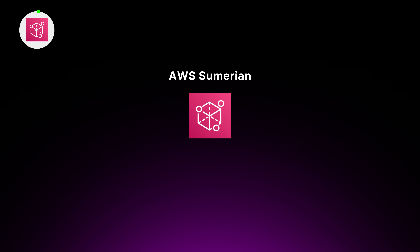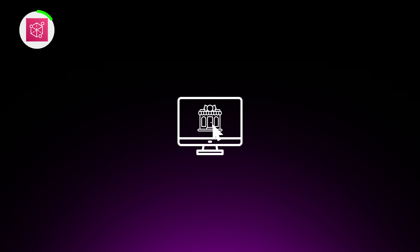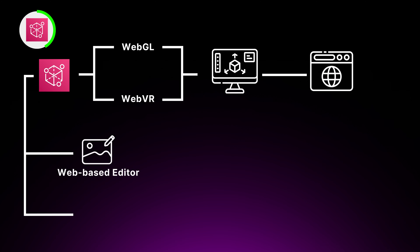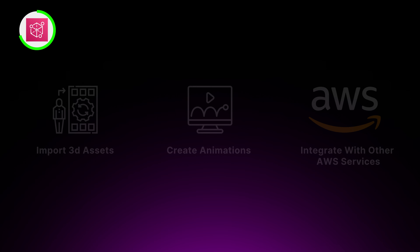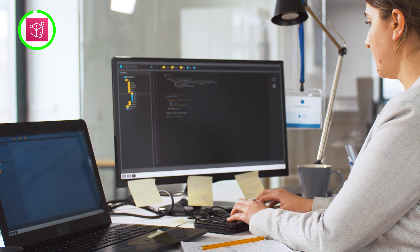First up, we have AWS Sumerian, a managed service for creating AR and VR applications. It's like having a virtual candy store where you can design and build your own immersive experience. Under the hood, Sumerian uses WebGL and WebVR technologies to render interactive scenes in a web browser. It provides a web-based editor and a scripting API that lets you add logic and behaviors for your creations without diving deep into complex coding. You can import 3D assets, create animations, and even integrate with other AWS services like Lambda or Amazon Polly. Sumerian handles the heavy lifting of rendering and hosting so you can focus on crafting experiences accessible on any device with a browser.